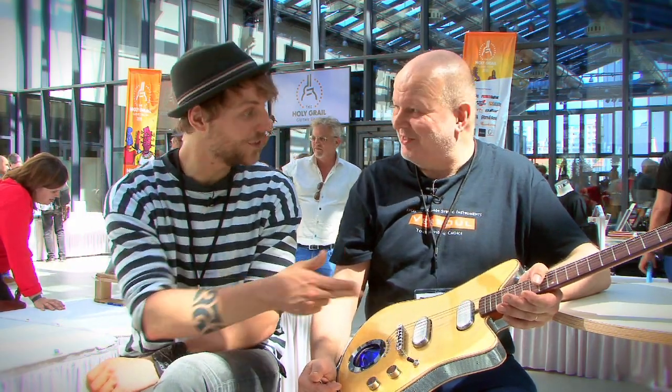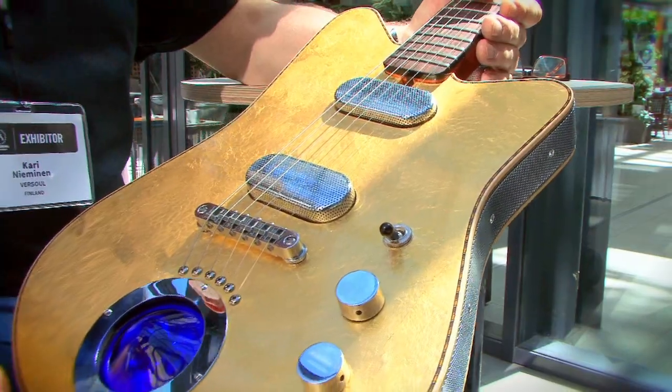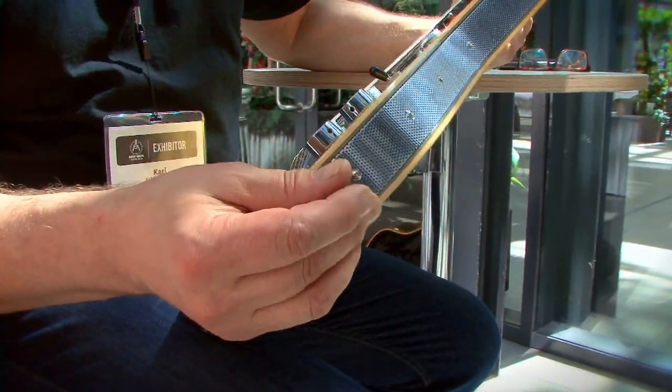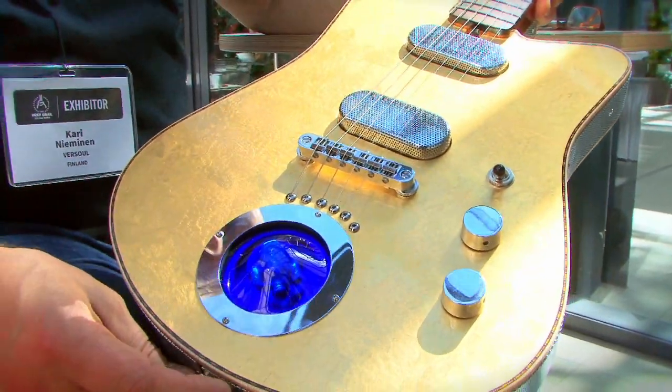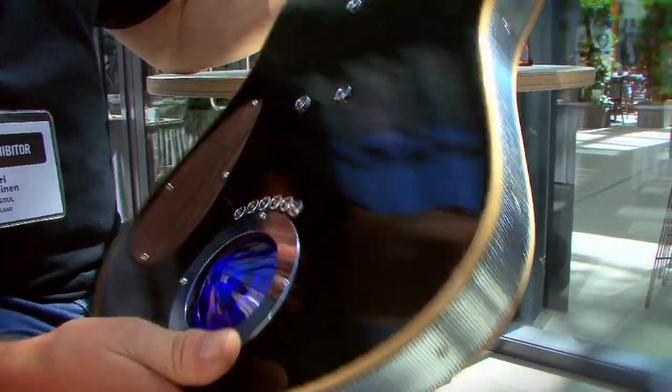Many people like Billy Gibbons and Ronnie Wood have liked the sound — I actually saw them holding and playing this guitar. What also catches your eye right away is the great blue circle. There are LED lights inside, and this cast blue glass on both sides of the guitar.